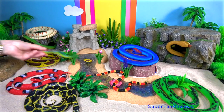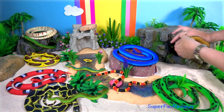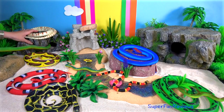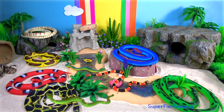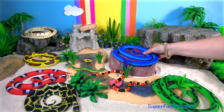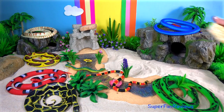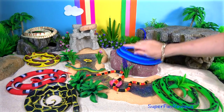Venomous snakes are classified into two taxonomic families. The elapids, which are cobras, king cobras, kraits, mambas, the Australian copperheads, sea snakes and coral snakes. Then there's the viperids, which are vipers, rattlesnakes, copperheads, cottonmouths and bushmasters. There's a third family containing rare fanged snakes, the colubrids, which include boomslang, tree snakes, vine snakes and mangrove snakes, although not all colubrids are venomous.